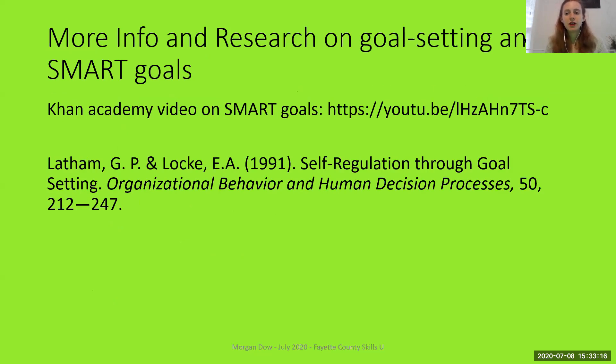I have a couple of sources here. Khan Academy has a video all about SMART goals that you can check out if you'd like a little more discussion on this idea. I also wanted to provide an academic source — there is a lot of research that's been done on goal setting and what makes goals effective. This paper here is just one of many studies that demonstrate the usefulness of the SMART goal idea. If you're interested in where the idea comes from, you can check it out or ask me for more info.